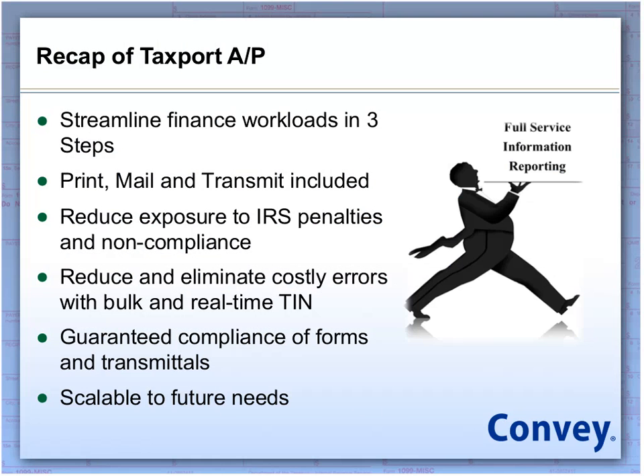Let's recap. What we're doing here is streamlining finance workloads into three steps. The print, mail, and transmit are all included as part of this service. By removing those steps of manual intervention and taking what could be a 30-step process, you're reducing your exposure and IRS penalties for non-compliance. You're eliminating a lot of cost with the bulk and real-time TIN. And forms are guaranteed compliant and scalable to your future needs.